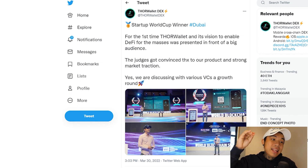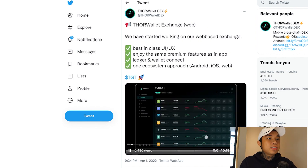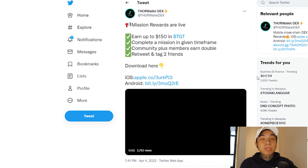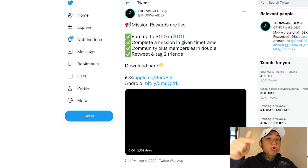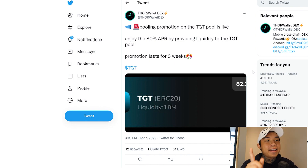Thor Wallet DEX participated in and won the Startup World Cup competition in Dubai. The judges were convinced this is the strongest and best product on the market right now. They're currently discussing with various VCs for more expansion and growth, and are working on a web-based exchange with a best-in-class UI/UX. You can also earn up to $150 in TGT by downloading the app and completing missions within the given timeframe. They're also offering up to 80% APR by providing liquidity for the TGT pool, though this promotion only lasts three weeks — follow them on Twitter for future promotions.